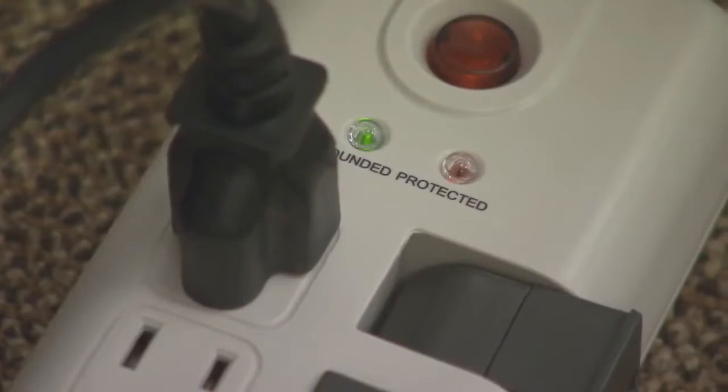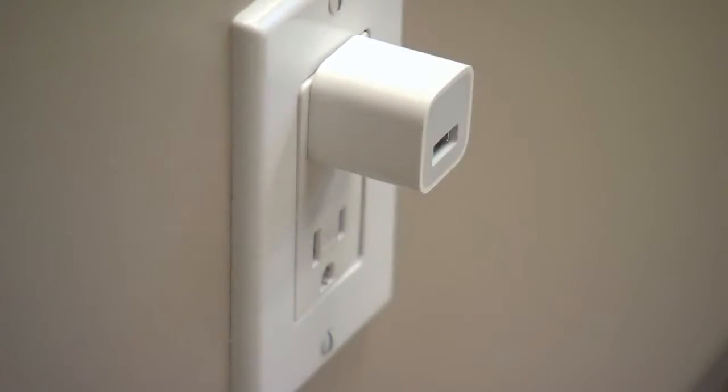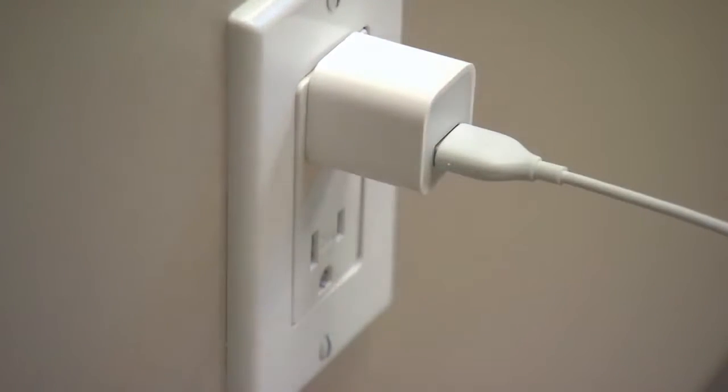Most homes today have thousands of dollars in electronics. We usually remember to protect our entertainment centers and computers with things like surge strips. But what about the electronics inside your appliances — like the washer, dryer, refrigerator, your oven, and your furnace? And how many times have you plugged your cell phone or laptop into an unprotected outlet? All it takes is one surge, and it can take out all the electrical equipment in your home.